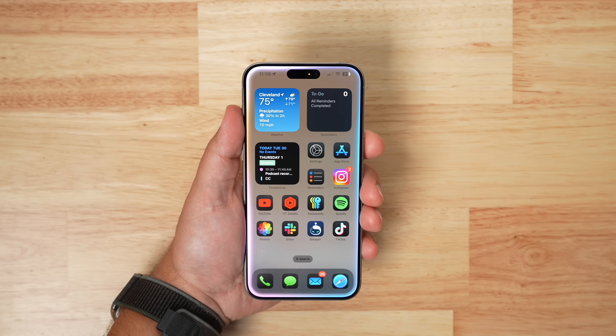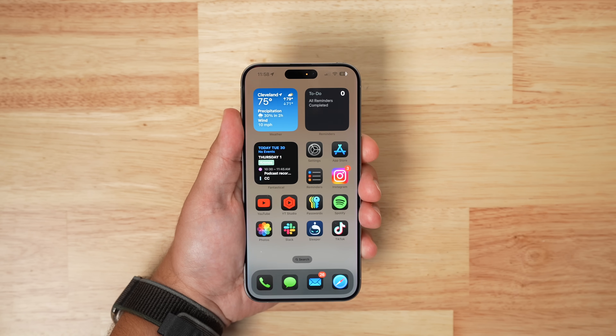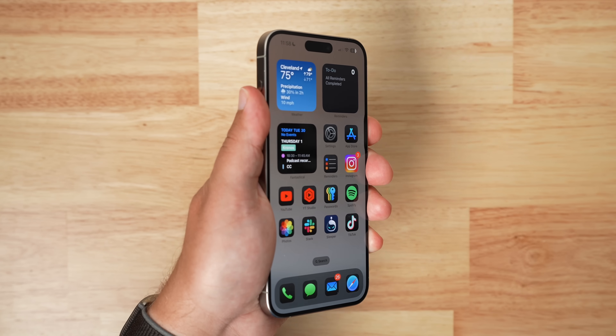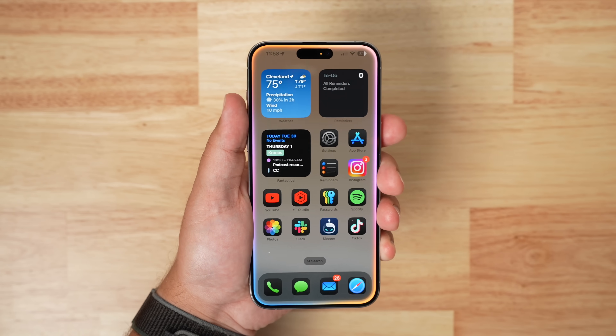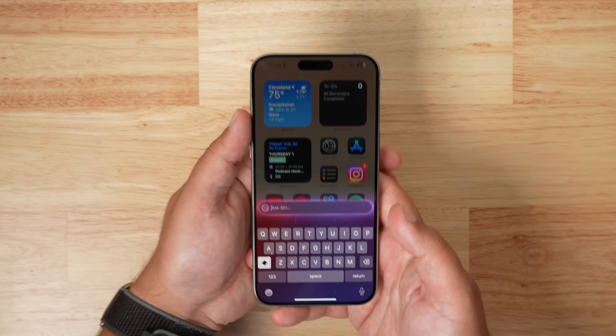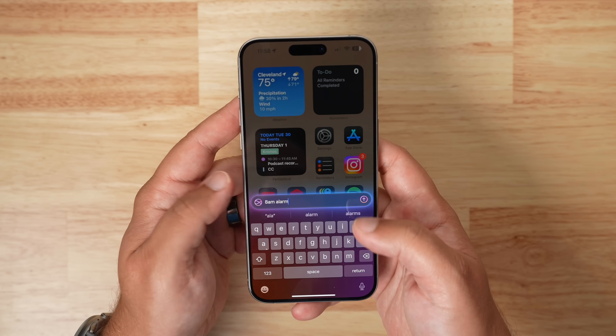The new-look Siri is now available in this beta. When you initiate Siri you'll see a new glow around the edges, and you'll also get that on iPad, Mac, and even inside Apple CarPlay. You can also double tap at the bottom of the display to bring up the new Type to Siri interface, which is super handy.